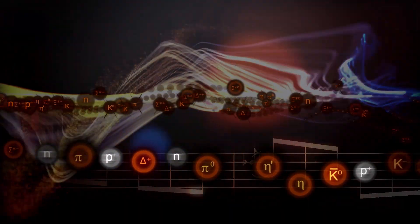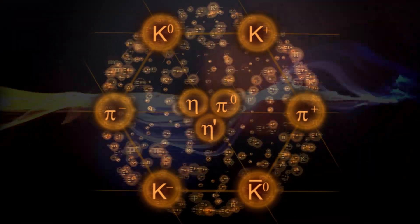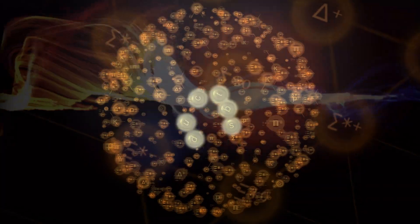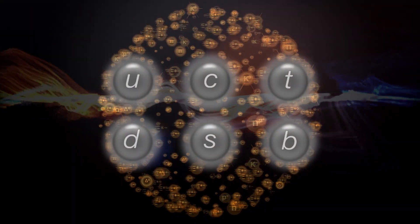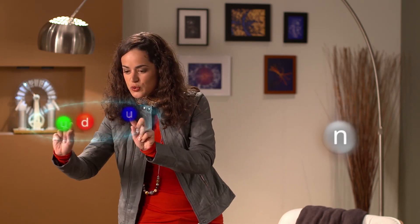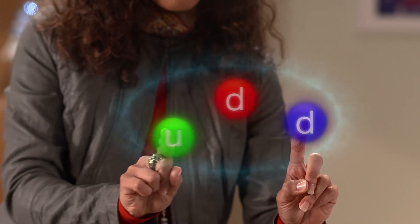Physicists did eventually discover a pattern by arranging groups of particles according to certain characteristics. The pattern revealed that most of these particles weren't fundamental at all — they were made out of more fundamental particles called quarks. There are six quarks in all, twelve if you include their antiparticles. The up and down quarks are particularly important because they make up the protons and neutrons we find in the everyday world. Each proton or neutron is a bundle of three quarks: two up quarks and a down quark make a proton; two downs and an up make a neutron.